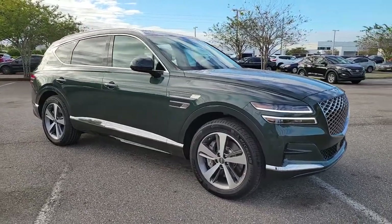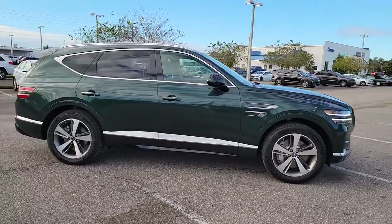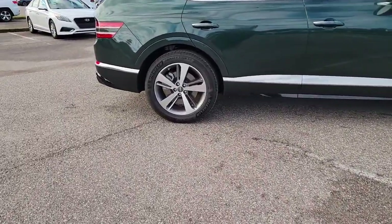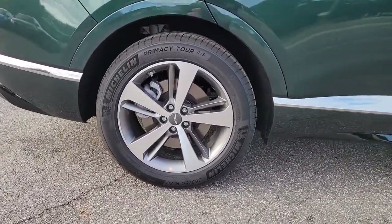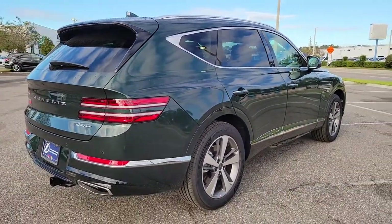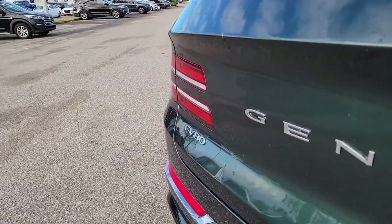Get into the 2022 Genesis GV80. This elegant, tech-savvy GV80 delivers a fresh take on midsize luxury. From its standard suite of driver assist and infotainment features to its calming cabin, no-nonsense acceleration, and uncluttered style, this SUV was designed with your generation in mind.